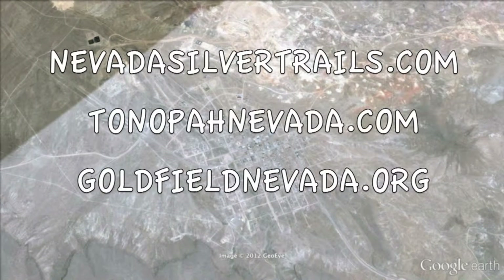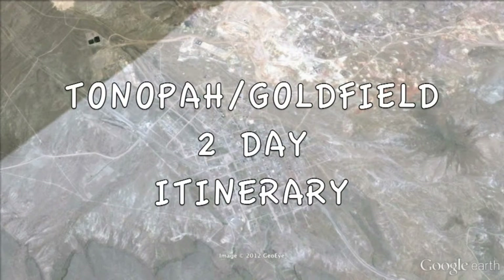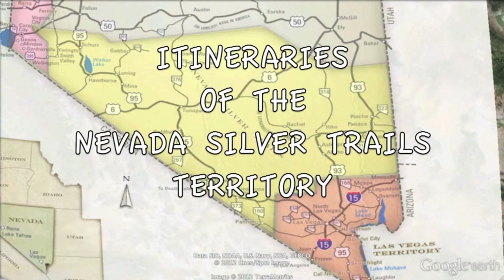To get more information and to see more itinerary videos, road tour videos, and town tour videos, go to NevadaSilverTrails.com, TonopahNevada.com, or GoldfieldNevada.org. Thank you for joining us on this two-day itinerary of Tonopah and Goldfield, Nevada. And we'll see you on your next itinerary in the Nevada Silver Trails.